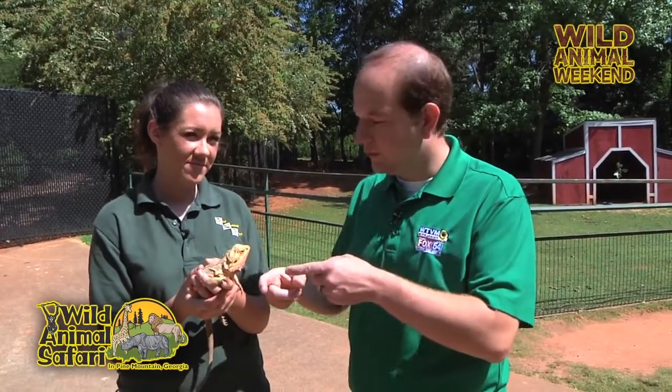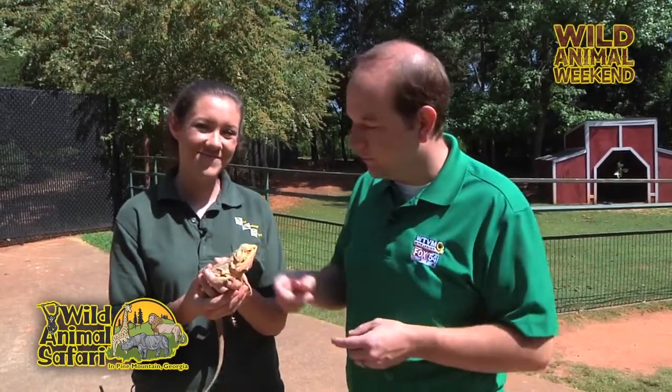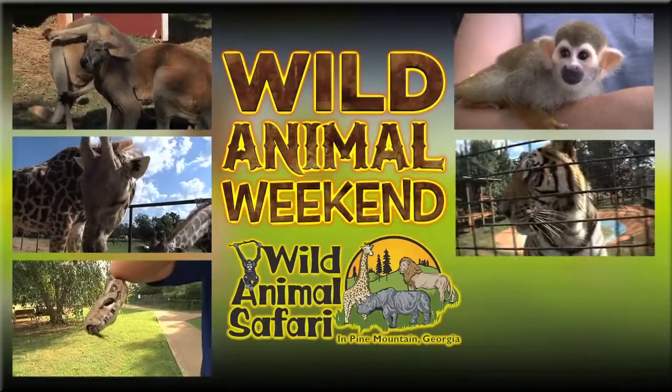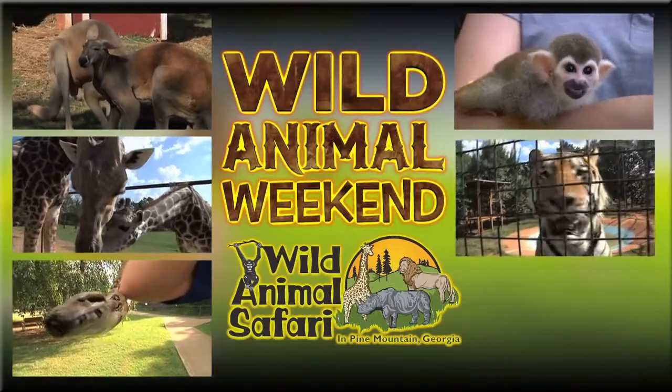If you want to see Bob the Bearded Dragon, come on out to Wild Animal Safari, and we hope to see you on the very next Wild Animal Weekend. Wild Animal Weekend is sponsored by Wild Animal Safari.